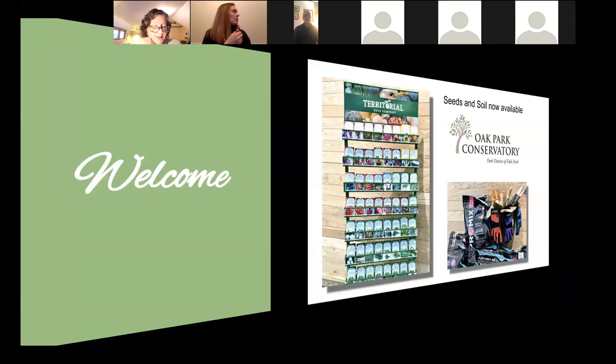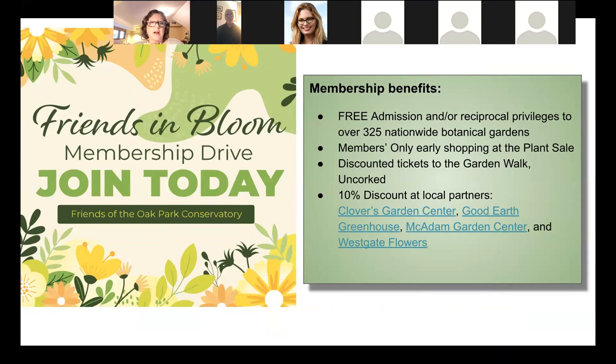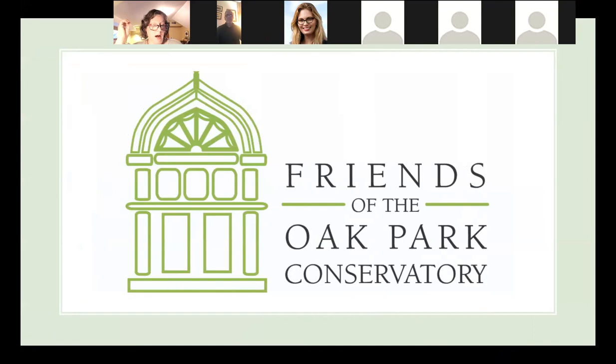On behalf of the Friends of the Oak Park Conservatory, we are delighted to welcome you to our first Learn and Grow Lecture of the year. We've been waiting for this and planning for it. As part of the Friends' mission, we want to help educate and inspire gardeners to become more confident in their endeavors. This month we are hosting our popular Learn and Grow series for three Wednesdays in April, starting tonight.